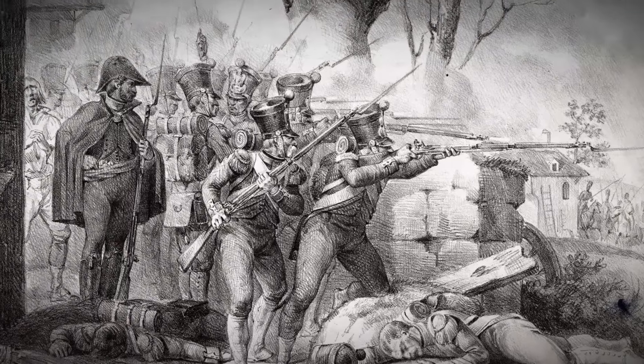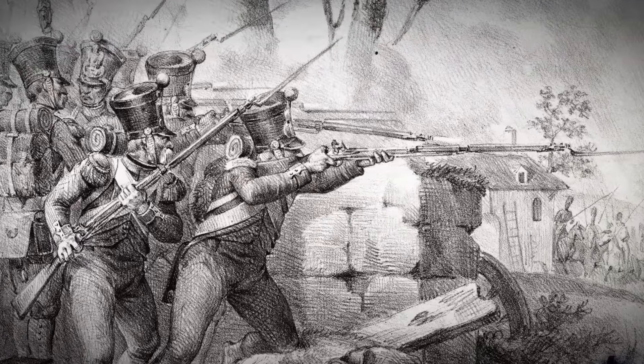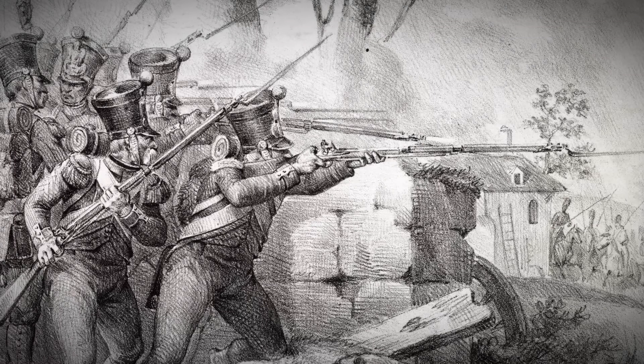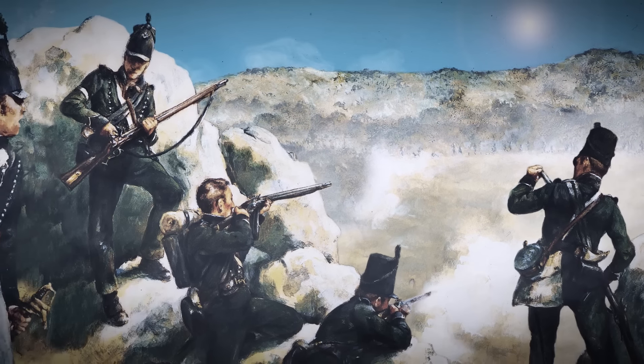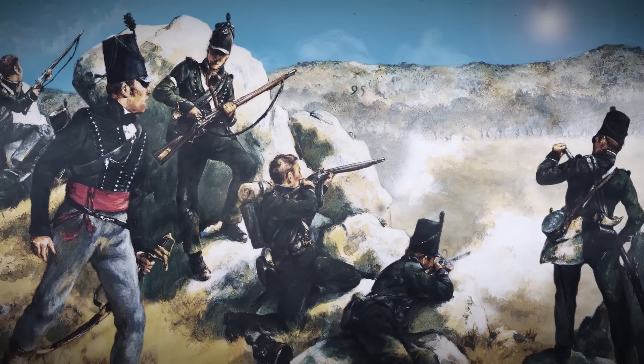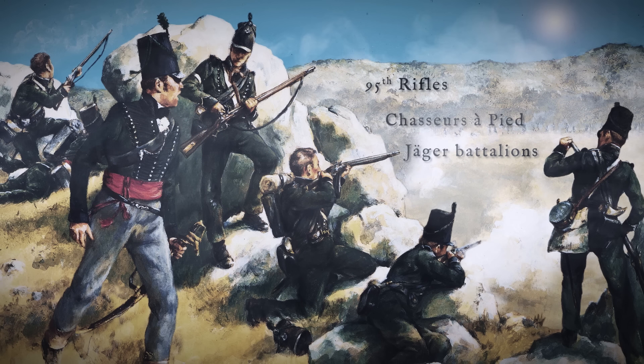Skirmishers moved independently, used cover, and fired at will to harass and unsettle the enemy, while preventing enemy skirmishers carrying out the same task. Most armies also had specialist light infantry units for this role, such as the British 95th Rifles, French chasseurs à pied, and Austrian and Prussian Jäger battalions.